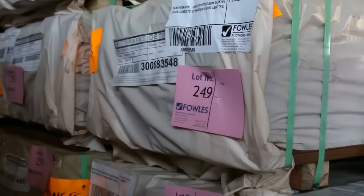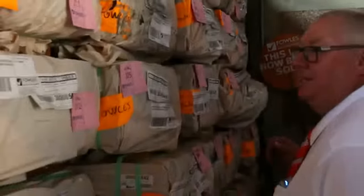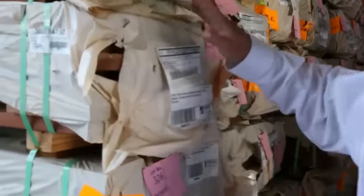Heaps of spotted gum decking - this is the 86x19 in this bay. Plenty of the 86x19, then we move into a bit of 140x25 and some of the big chunky stuff - the 135x32. Look at the size of that, nice big chunky meaty decking there.